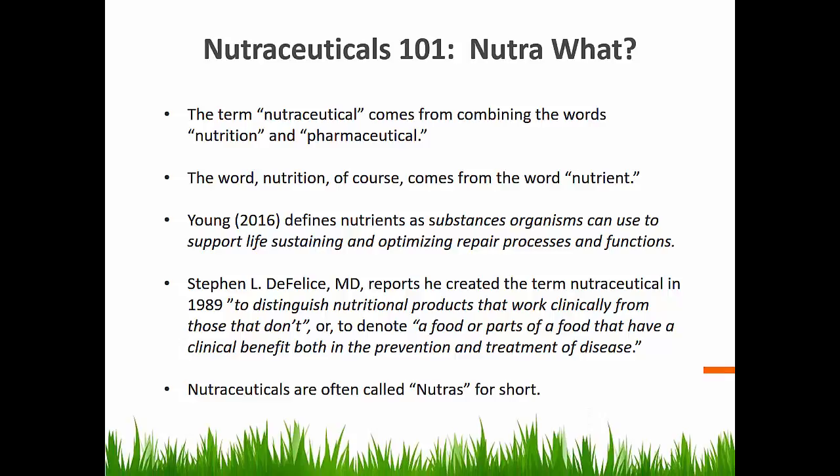The term nutraceutical comes from combining the words nutrition and pharmaceutical. Nutrition, of course, derives from the word nutrients. Nutrients are those substances living organisms can use to support life, sustaining and optimizing repair processes and functions for the body. Dr. Steven DeFelisse created the term in 1989. He said he did it to distinguish nutritional products that work clinically from those that don't, because he wanted to highlight a food or parts of a food that have a clinical benefit both in the prevention and treatment of disease.